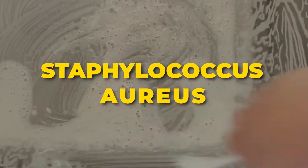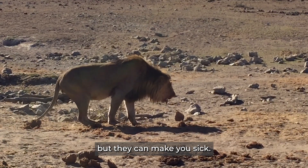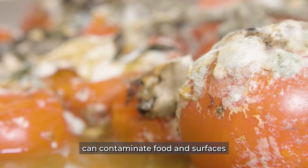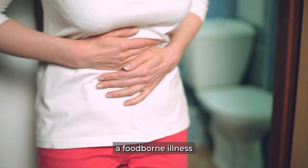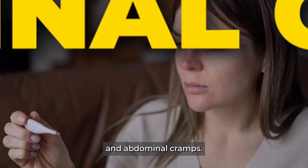Salmonella, Staphylococcus aureus, Escherichia coli — some of the names may sound complicated, but they can make you sick. For example, salmonella bacteria can contaminate food and surfaces, leading to salmonellosis, a food-borne illness characterized by symptoms such as diarrhea, fever, and abdominal cramps.